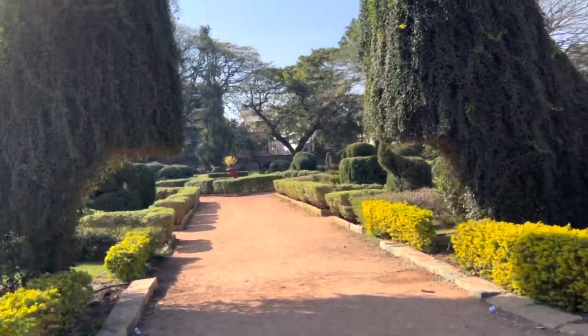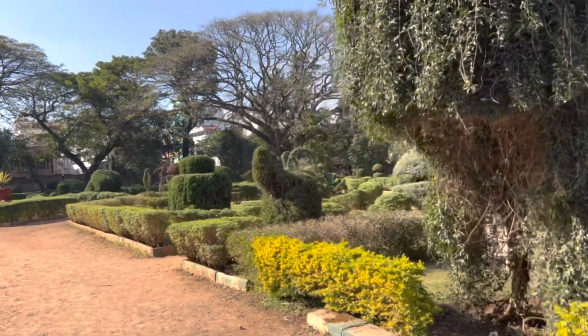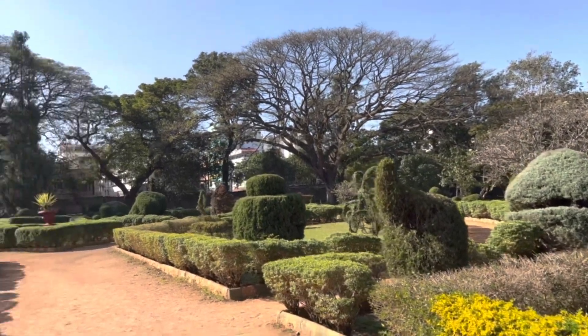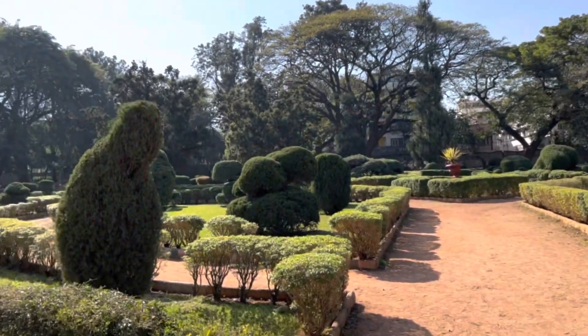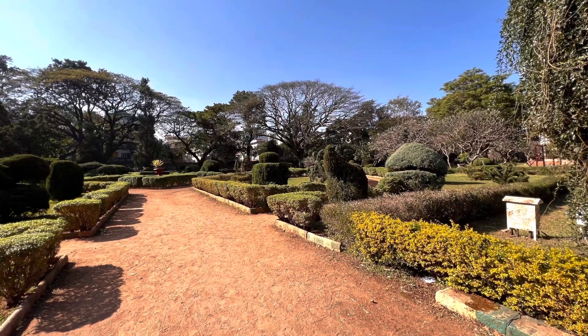Just around the corner is a whole garden of sculptured animals. I think they've just recently started this, so they're not exactly in animal form yet, but they're working on it. I can imagine how pretty it's going to be. And those huge trees in the background just look like roller coasters to me.